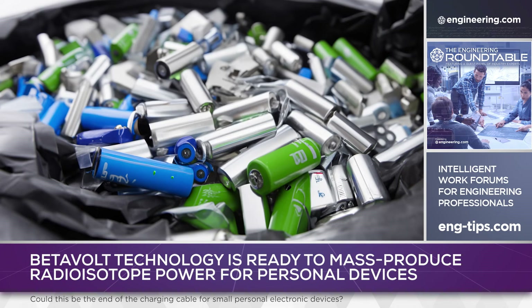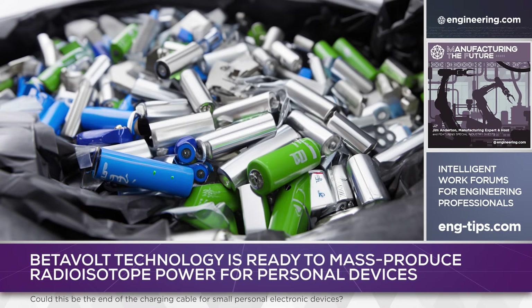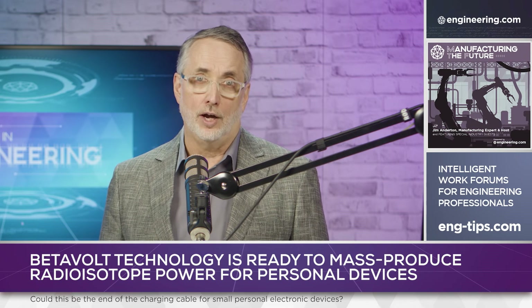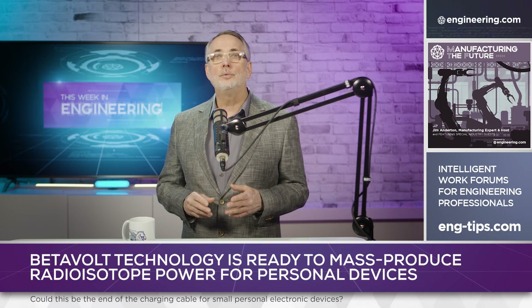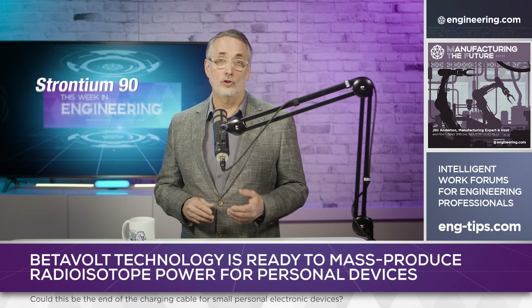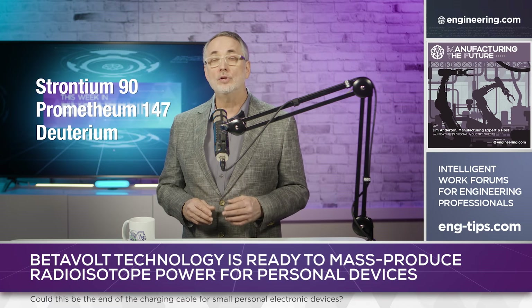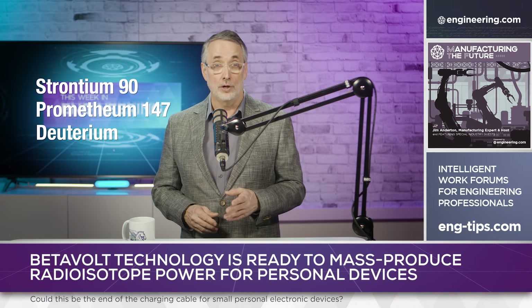Disadvantages? Possibly the disposal of end-of-life batteries, since they will likely outlive the devices that they power — but this issue has been dealt with in the past, notably with ionization-type household smoke detectors. The next step: BetaVolt is currently researching other isotopes such as strontium-90, promethium-147, and deuterium, with an eye toward higher power units with service lives of 2 to 30 years.